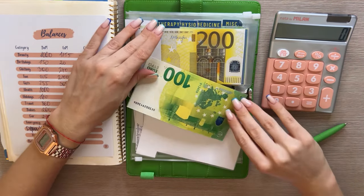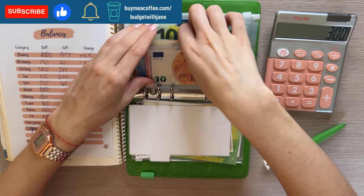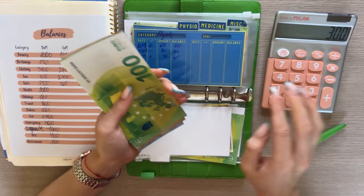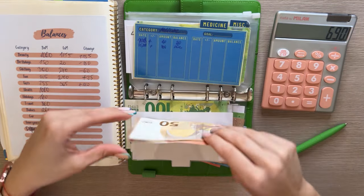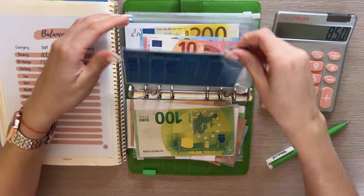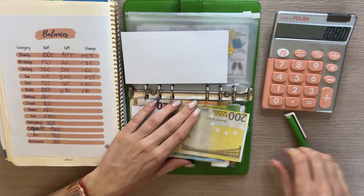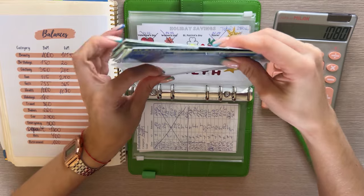Health is also a thick one. Dentist has 300. Therapy — I do have a session in two days so this will get depleted — has 150, 200, 250, 300, 320, 340, 360, 380, 390, so 390 in therapy. Physio also has an appointment coming, with 60. Medicine has 100, miscellaneous has 230. Total is 1,080 — a positive 80 euro difference. If I don't mention negative, you can assume it was positive.